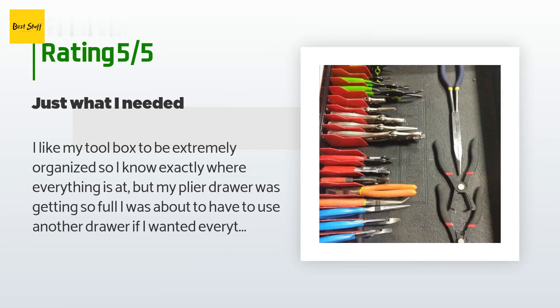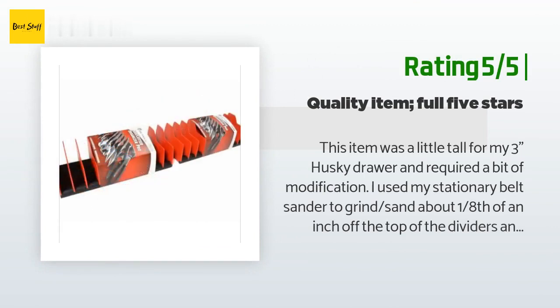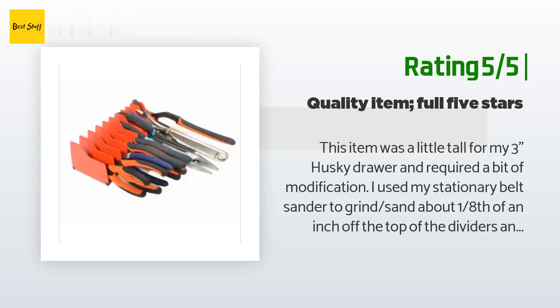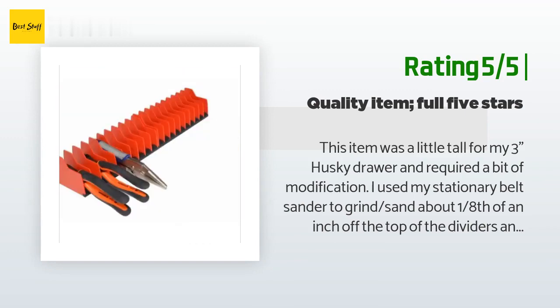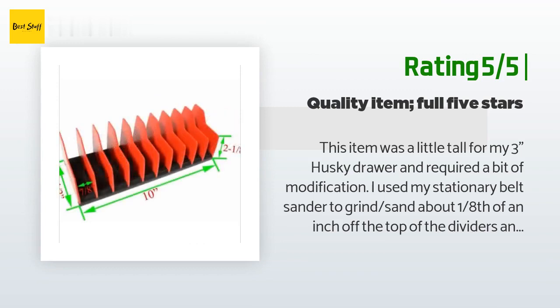Another happy customer said: this item was a little tall for my 3-inch Husky drawer and required a bit of modification. I used my stationary belt sander to grind about one-eighth of an inch off the top of the dividers, and it worked great. Despite the extra work, I give this item five stars — it's engineered and made very well and does the job it's designed to do. I'm glad I chose this version because the quality is good and I got back more than half of the tool drawer for other items. One of the best toolbox organization items I've ever bought.